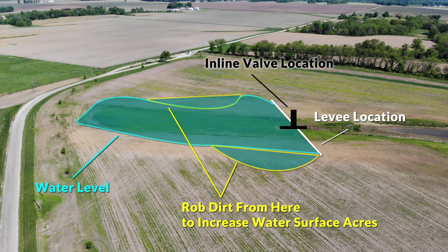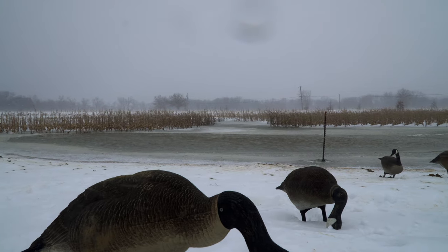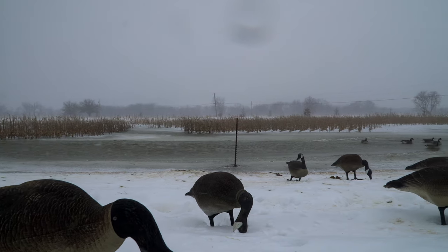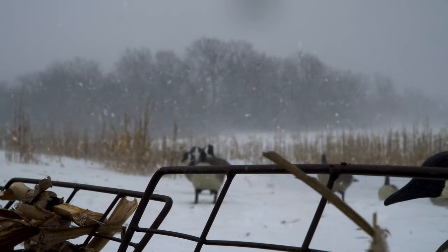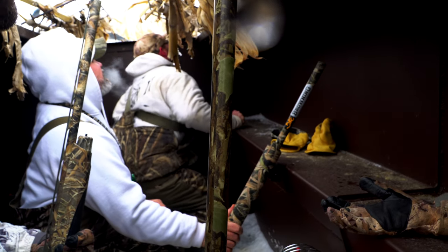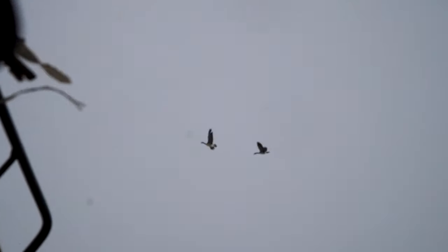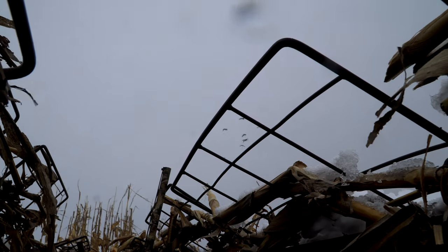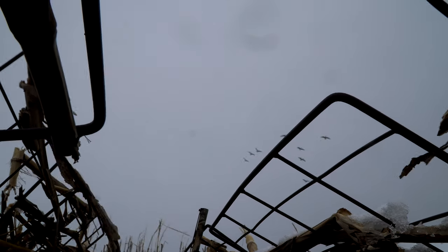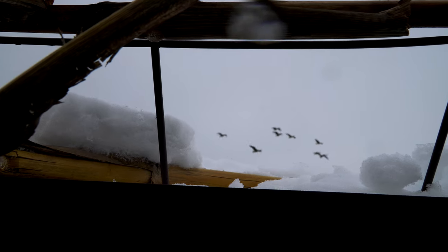Usually when I film waterfowl hunts I like to get out of the blind and get the birds working and get kills that way, but it was freezing cold — sideways ice and snow — so I hopped in the pit. The footage isn't the best, but you'll see what I mean when I say it was literally one of the best hunts I've been on. Jason started calling and it worked incredibly well. The birds were coming back in twos and fours early. It did get a little chaotic towards the end with groups of 20, 30, 40, 50 birds piling in. Jason kept calling — they wanted where we were at. Shot a five-man limit, 10 birds. We got one band.